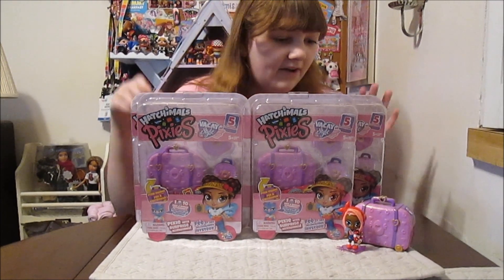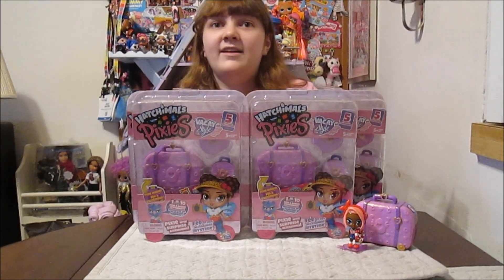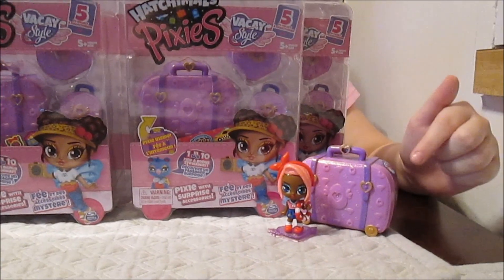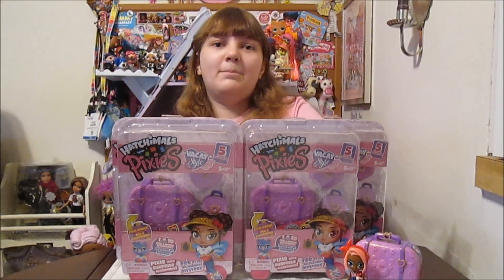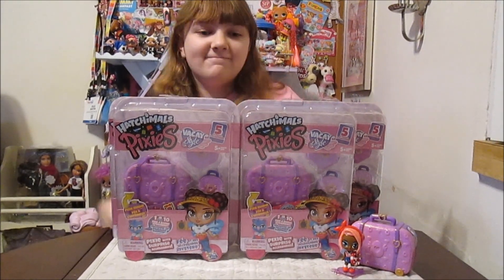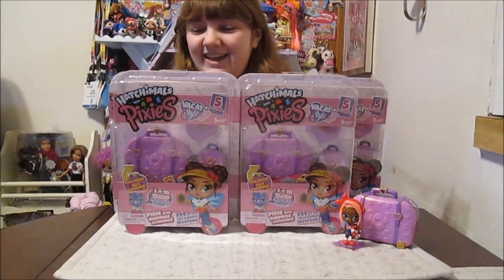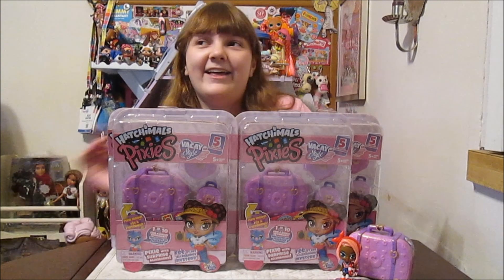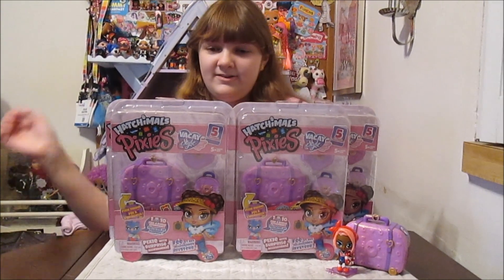So this is so cool, right? We had the Pink Passport Series which is all vacay, and now we have purple. We actually got one of the purples before in a two-pack. On Amazon there's a two-pack where you get one pink and one purple, which is really cool. So we got one of those, and now we've got some more that are just the purples. This is just such a gorgeous line - just like the Pink Passport, the whole vacay line, they're just so beautiful.